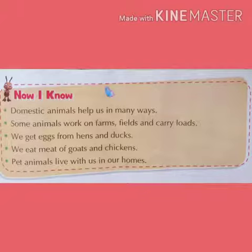Children, domestic animals help us in many ways. Some animals work on farms, fields, and carry loads. We get eggs from hens and ducks. We eat meat of goats and chickens. Pet animals live with us in our homes.